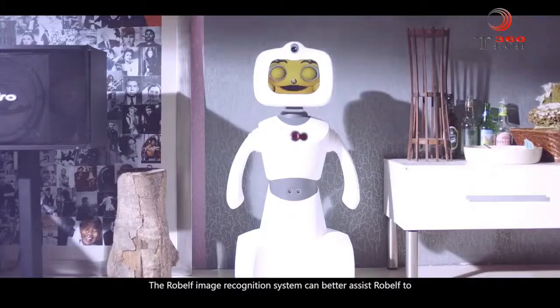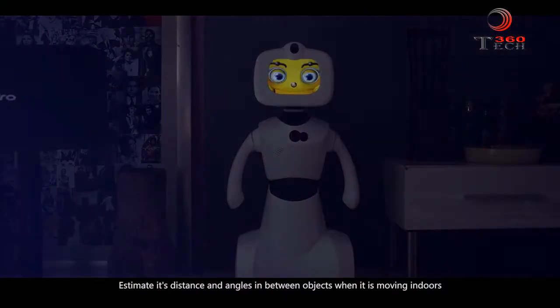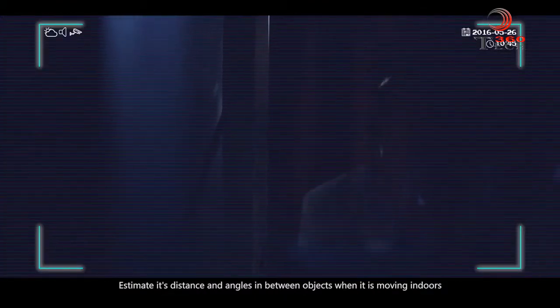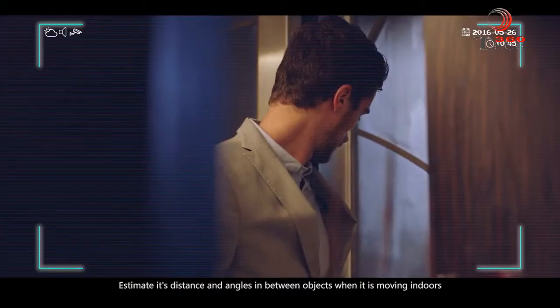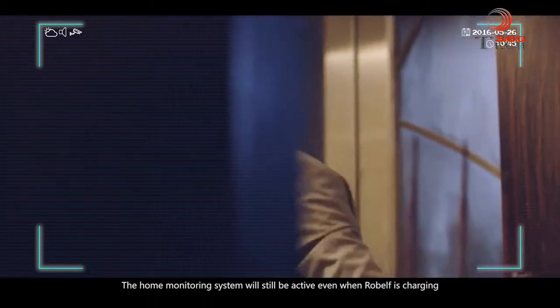The Robelf image recognition system can better assist Robelf to estimate its distance and angles between objects when it is moving indoors. The home monitoring system will still be active even when Robelf is charging.